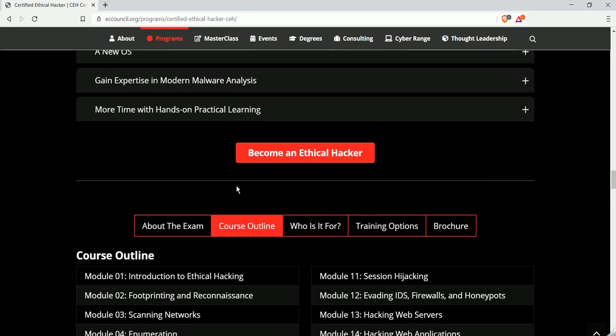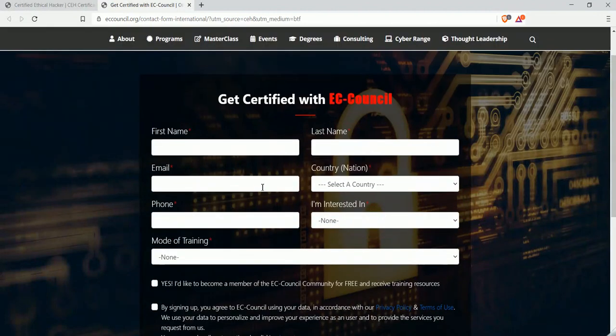To register for this certification, click on 'Become an Ethical Hacker' and fill out the information — your email address, phone number, and mode of training. Once you fill in this information, they will contact you via email or phone to discuss the certification.